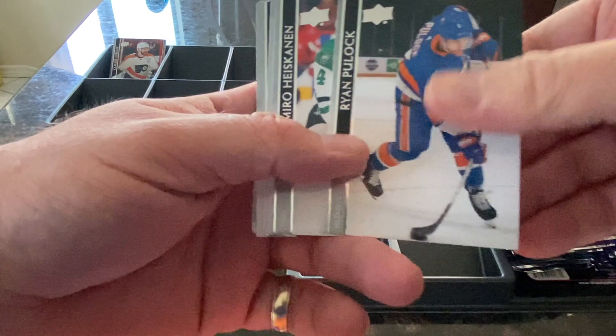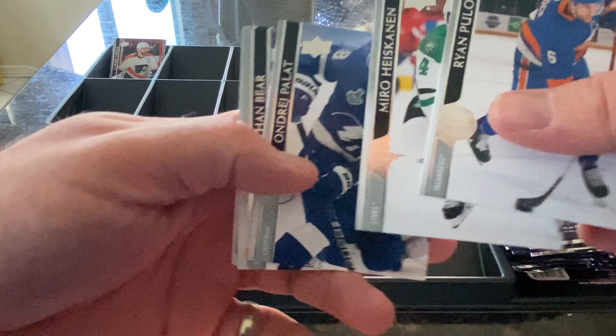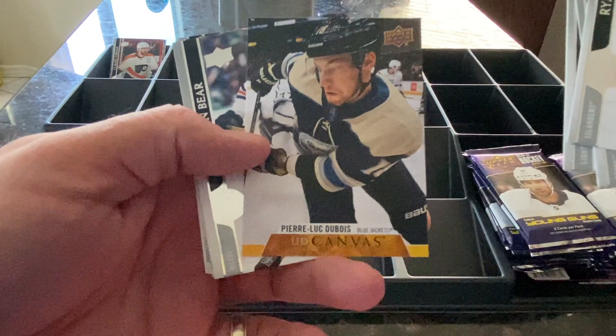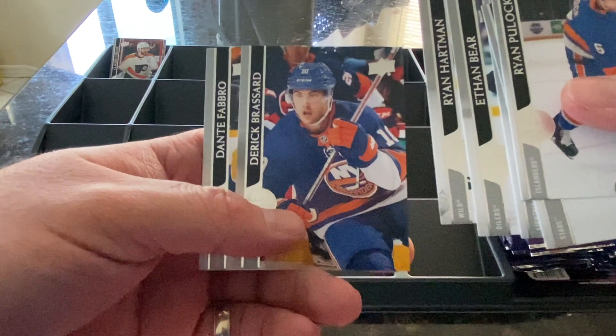Ryan Pollock of the Islanders, Miro Heiskanen of the Stars, Andre Pallat of the Tampa Bay Lightning. We've got a Pierre-Luc Dubois Upper Deck Canvas — I'll drop that one there. Also Ethan Baer of the Oilers, Ryan Hartman of the Wild, Eric Broussard of the Islanders, and Dante Fabro of the Nashville Predators.